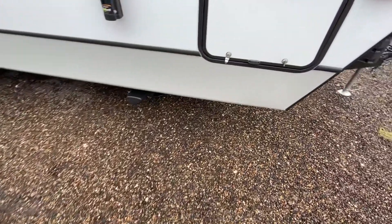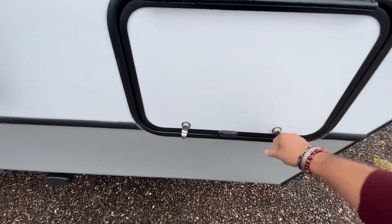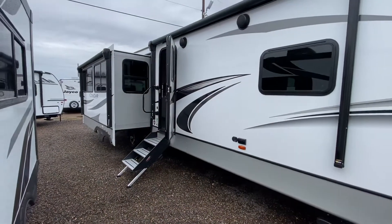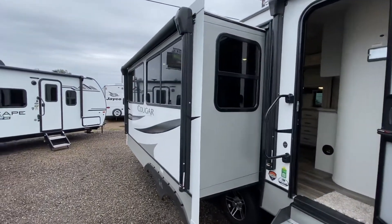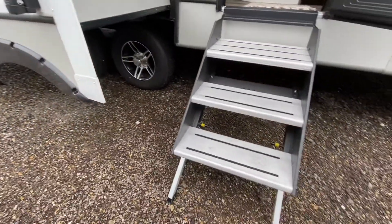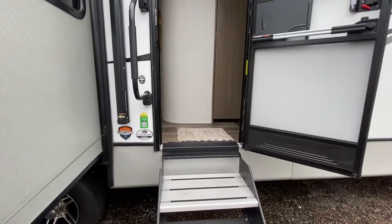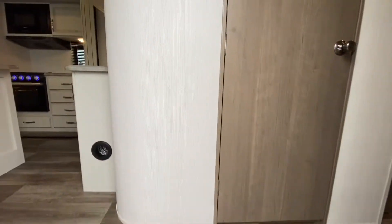First off, I want to point out the storage room right here — unfortunately I can't open it yet since they haven't locked it, but there's plenty of storage down there. Coming out this way, there's one big slide right here and another awning, so it actually has two awnings. We've got nice rims, easy steps that fold up and tuck away behind the door, and it's also got Climate Guard.